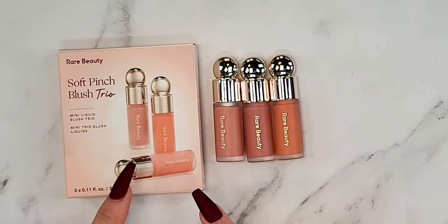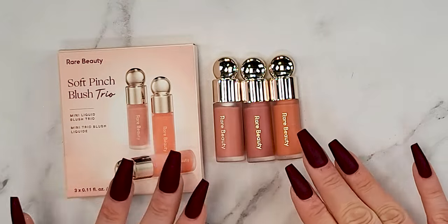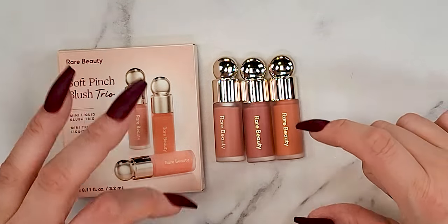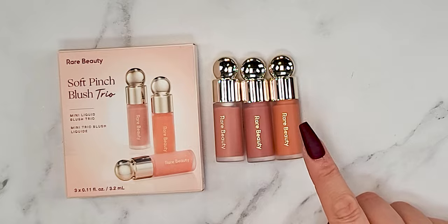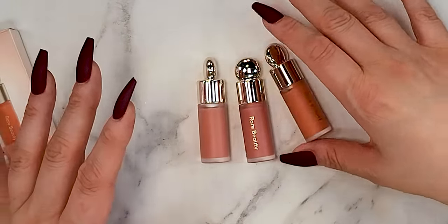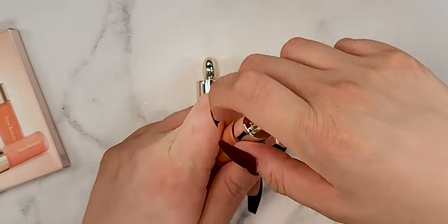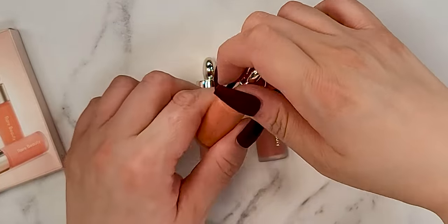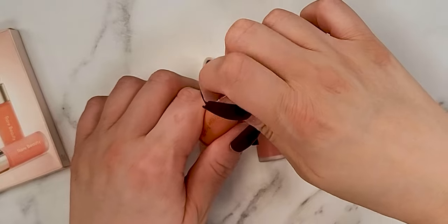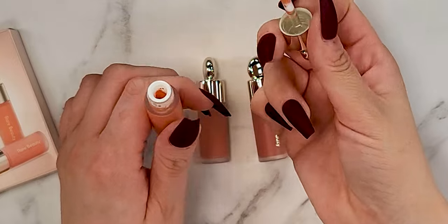Very cute packaging — love that. They are quite small compared to the packaging, but again, this is a holiday set so you are getting a value kind of smaller size. We've got the colors Peace, Hope, and Bliss right here. Packaging is really nice, it's like their standard packaging just really mini. Love that, so cute.